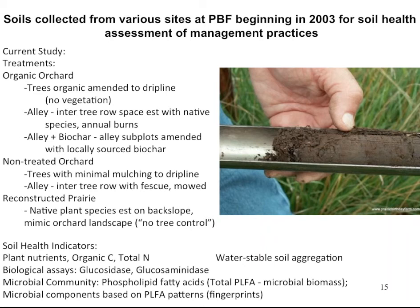Some of the soil health indicators we looked at were plant nutrients, organic carbon, total nitrogen, and water-stable aggregation. We primarily focused on biological assays — some of the soil enzymes and microbial community using the phospholipid fatty acid (PLFA) assay, which looks at extracts from soil examining phospholipids that are constituents of the cellular membranes and cell walls of microorganisms. Certain patterns of those fatty acids designate a particular group of microorganisms in the soil.